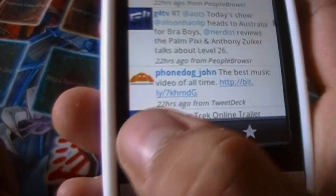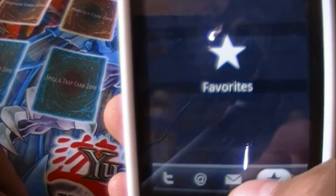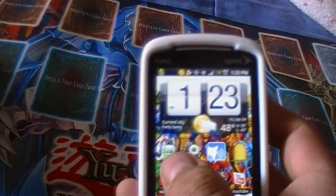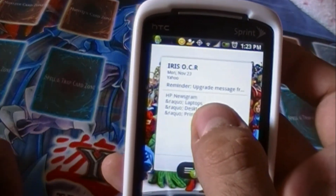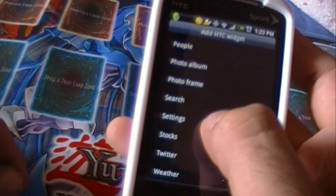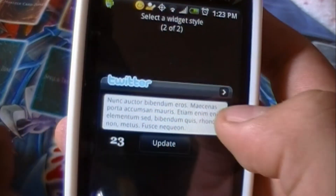You have your TouchFlo-style interface with all tweets, your at-reply mentions, direct messages, and favorites. If you're the kind of person that doesn't want to dig into the app and deal with all these menus, there's an HTC Sense Twitter widget. This is part of the whole customizability feature — you can have the full-screen Twitter widget or a quick reference one that lets you just type in what you're doing and update.